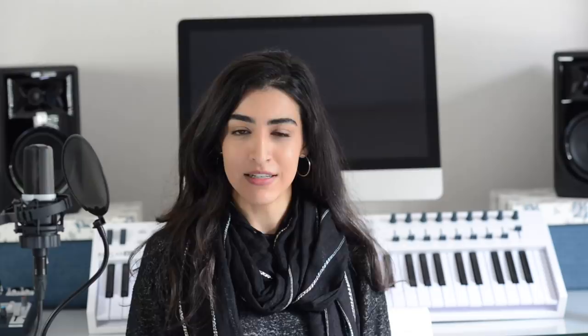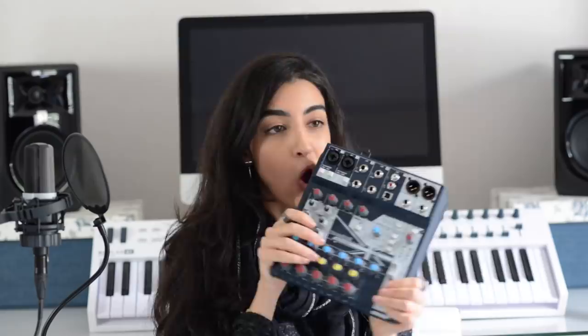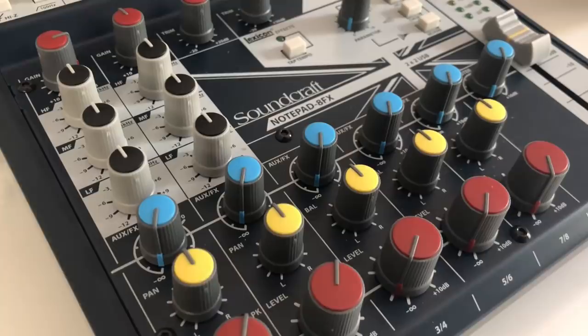You will also need an audio interface, and what that is is basically a box that will convert a real-life audio signal into a digital audio signal, which you can then work with. There are many types of audio interfaces available — I personally own a few of them, they're all great. The one I'm currently using and loving is the Soundcraft Notepad 8FX. This interface has incredible quality. You can record multiple instruments at the same time, each with a dedicated EQ and volume control, and it comes with some very cool Lexicon effects like chorus and reverb.